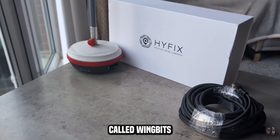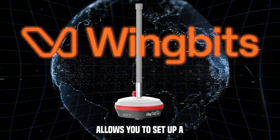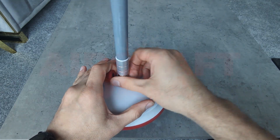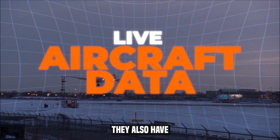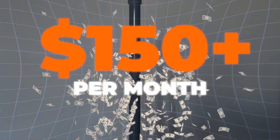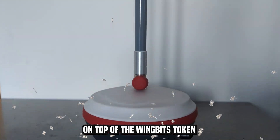This new D-PIN project called WingBits allows you to set up a plug-and-play device that earns you tokens for tracking live aircraft data. They also have a dual mining version that earns GeodeNet, which is earning me over $150 a month on top of the WingBits token.